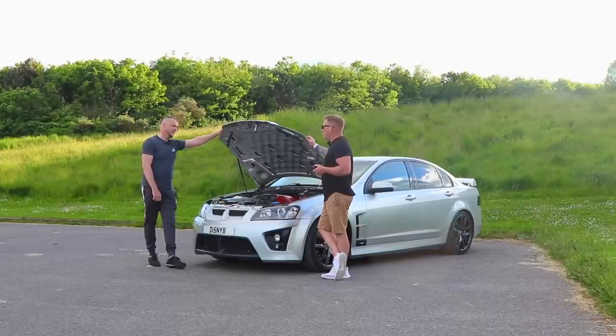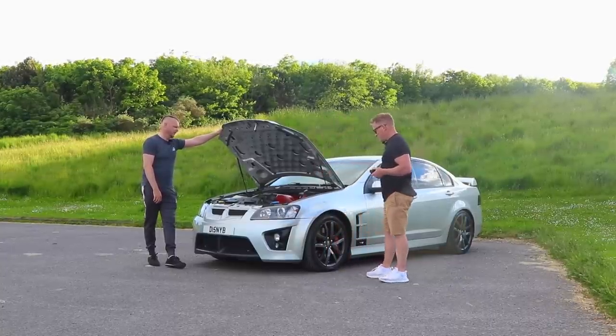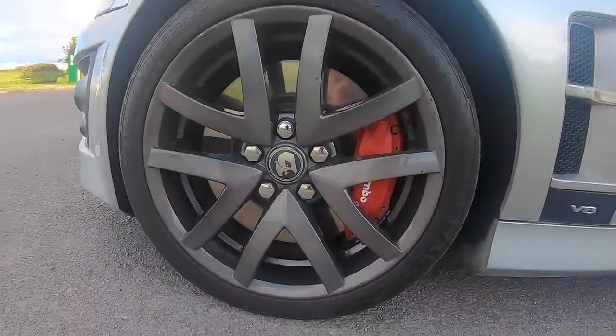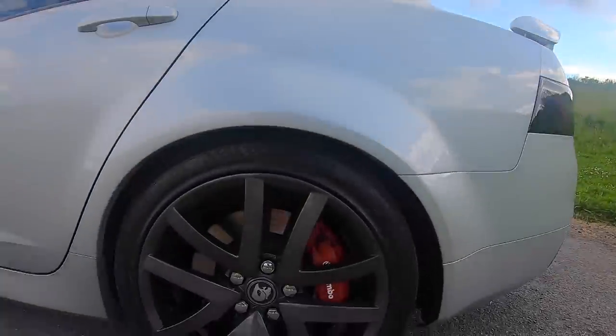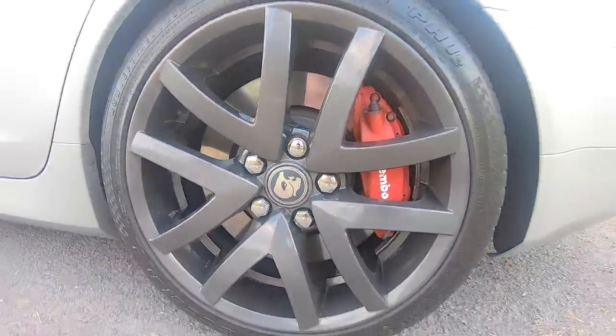So it could be 500? Could be, I don't know, I'll find out. Big brakes as well, Dan. Brembo's — huge Brembo's all round. I think the rear Brembo's are bigger than the ones I had on the front of my Evo, to be honest. Do they squeak? No, funny enough, they don't. Nice of them, like.